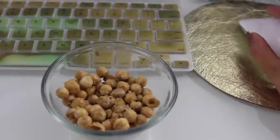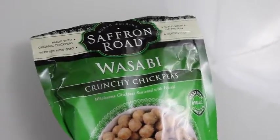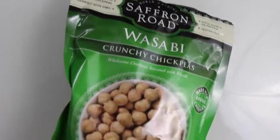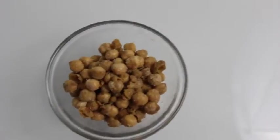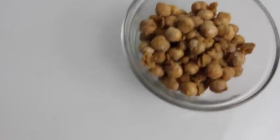They're also made with organic chickpeas, they're non-GMO, and they're also gluten-free. Saffron Road definitely has a great variety of flavors in these chickpeas and I definitely recommend checking them out as a great snack option because they have some really great savory flavors.